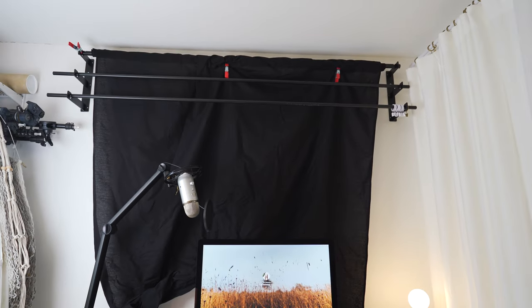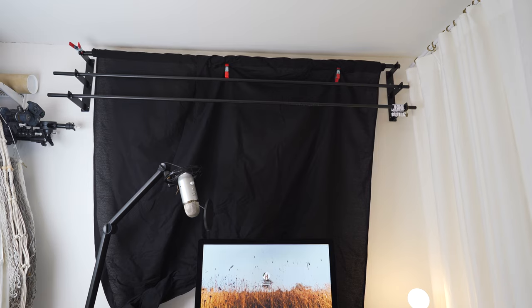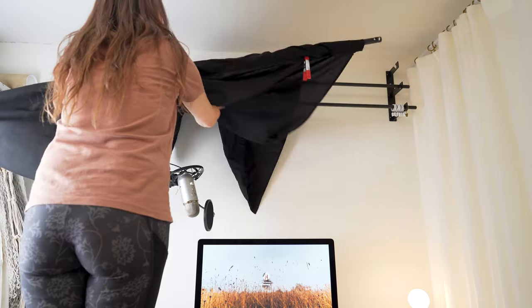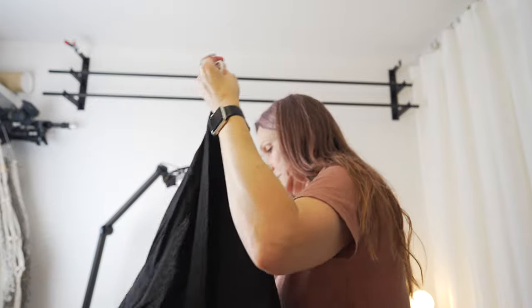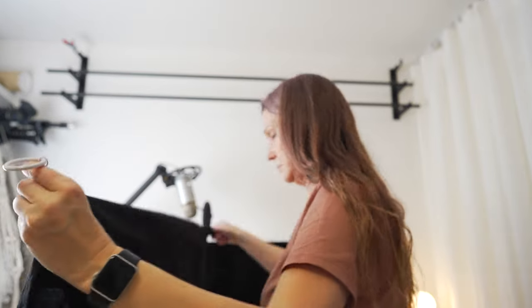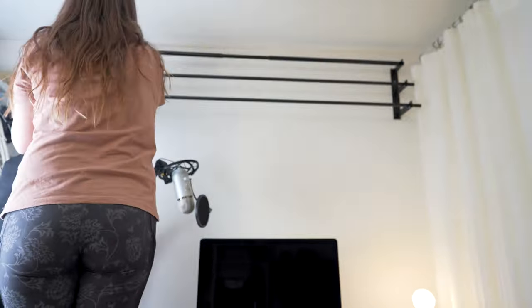My wall-mounted backdrop is still in its original place but I'm going to move it to another wall. In the meanwhile, I put black fabric on curtain rings so it makes it easier to move them when I need them — and it looks so much better.